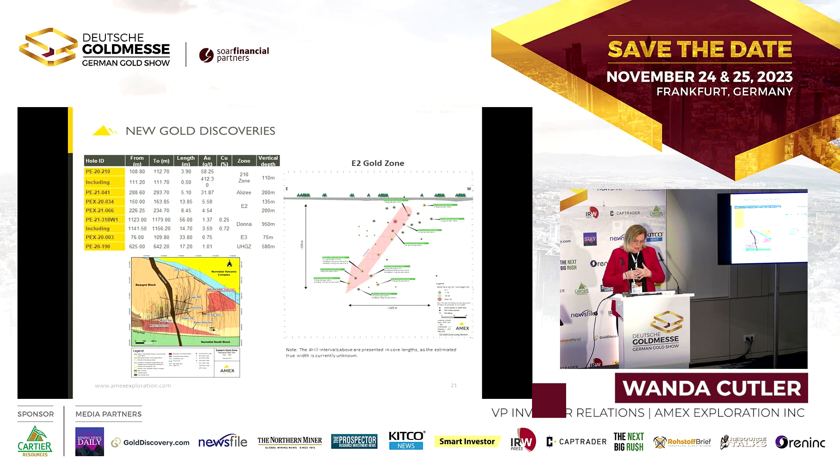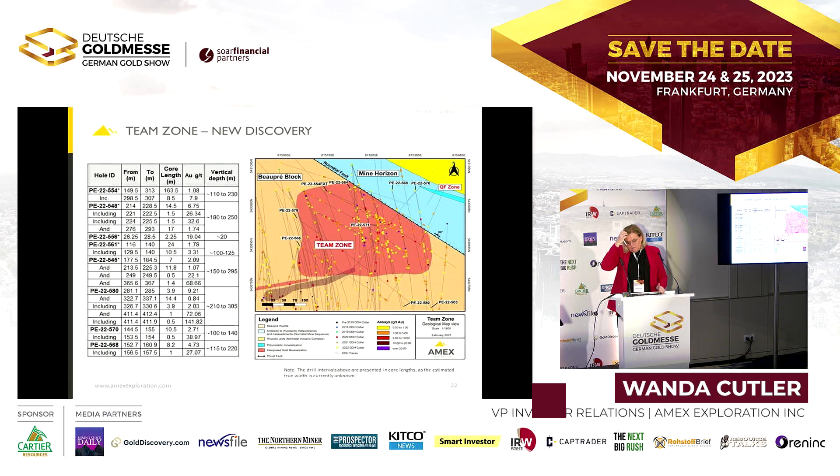We've made some new gold discoveries that we'll follow up on this year: the 210 zone, the Lez zone, the E2 zone — all individual gold zones tagged during drilling. The biggest and most exciting is the Team zone, a new discovery made about three to four months ago. We've started aggressively drilling it to understand the system — it's quite a large system and we'll put two drills on it. We'll also test whether the 210 zone connects to the Team zone, and drill off the full Team zone envelope.